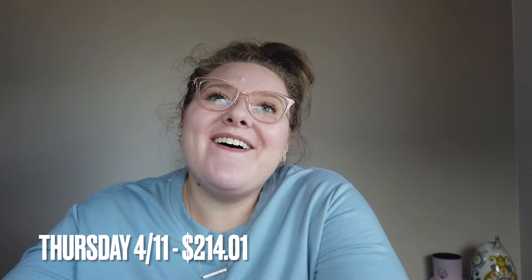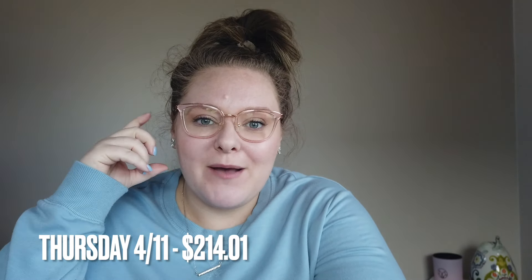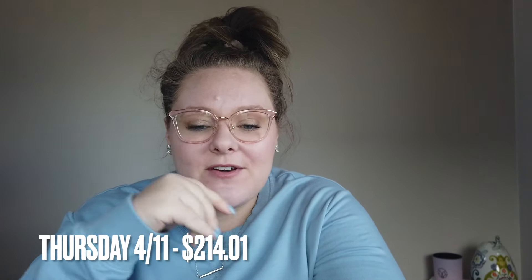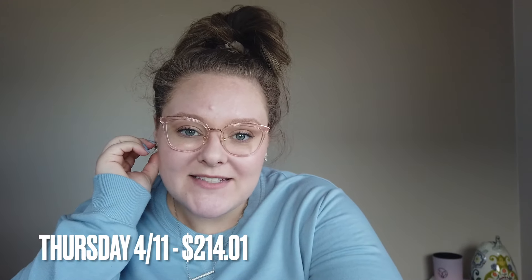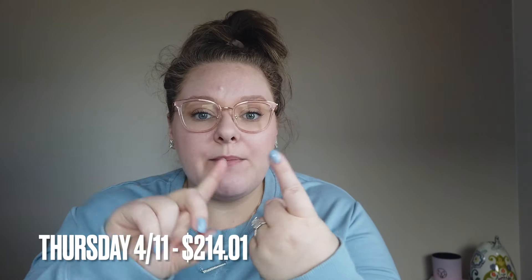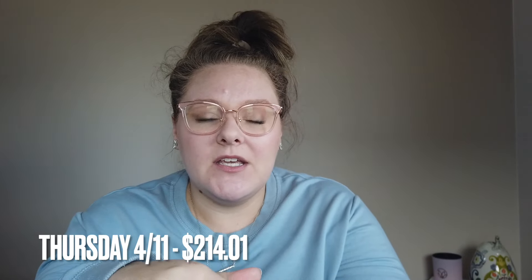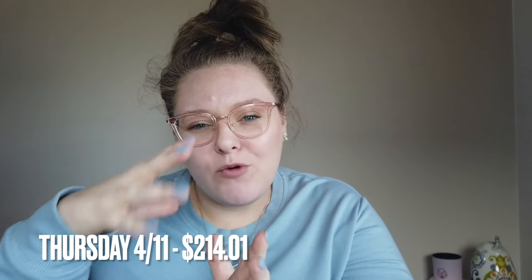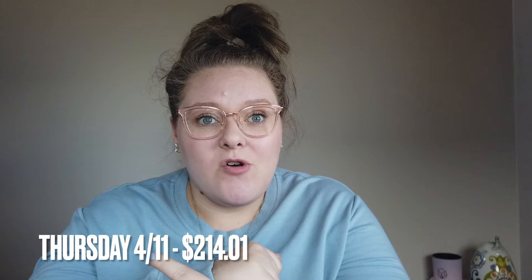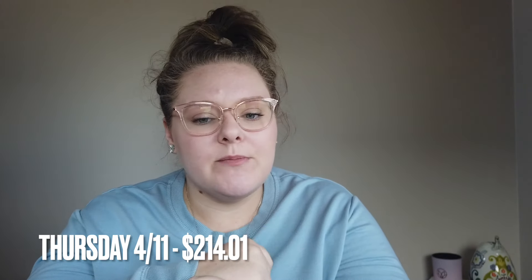Moving to Thursday — Target got me. Target had Circle Week and my fiancé ordered some AirPods because they were like $60 off. Then I started looking around too. I spent $214.01 at Target, broken into three different categories. First, home for $63 — I bought laundry pods for washing clothes and also restocked on candles. I got two Yankee candles and four Target Opal House candles. We'd burnt through almost all the ones we had from the fall, and they were also 30% off, so it was a better price than normal.